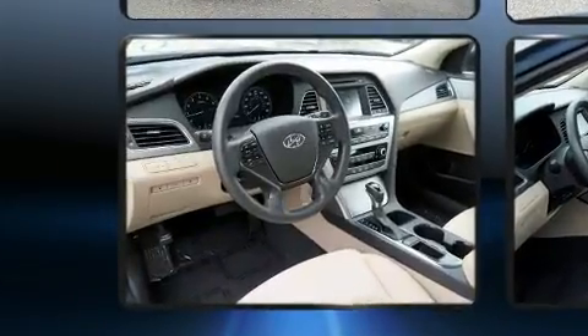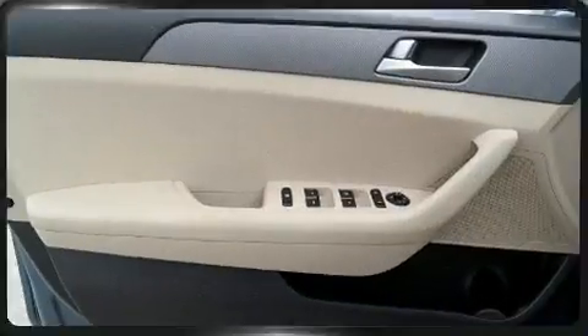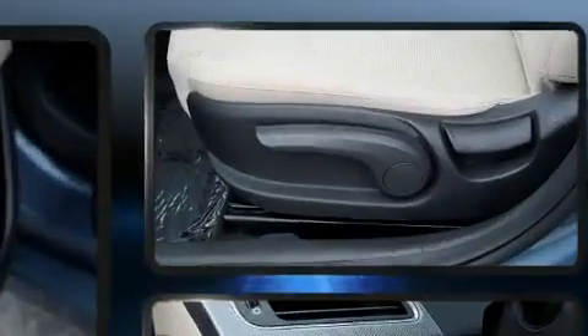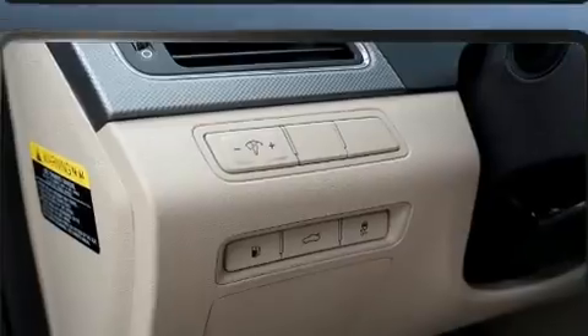Both high fuel economy and flexible performance are assured by the six-speed automatic transmission. It distinguishes itself from the competition with features such as one-touch window functionality, remote keyless entry, and a split-folding rear seat.